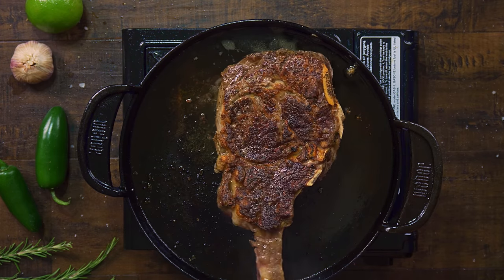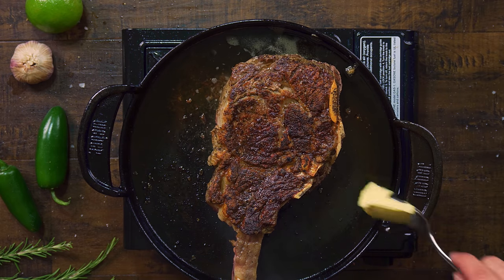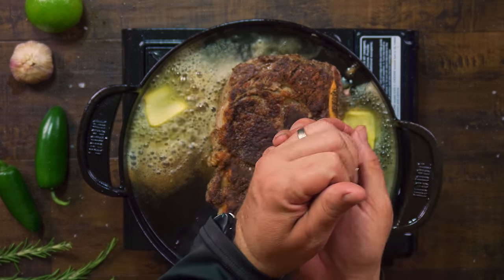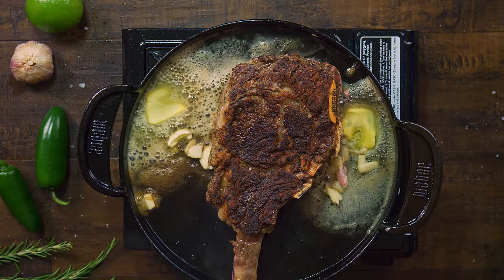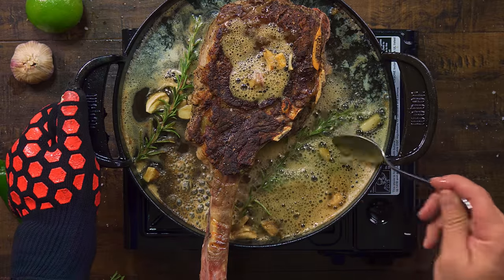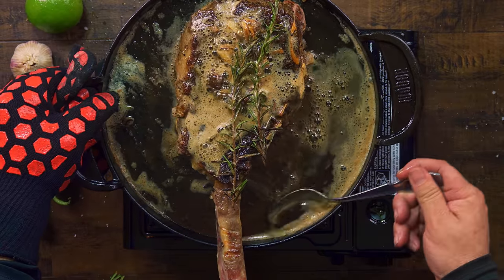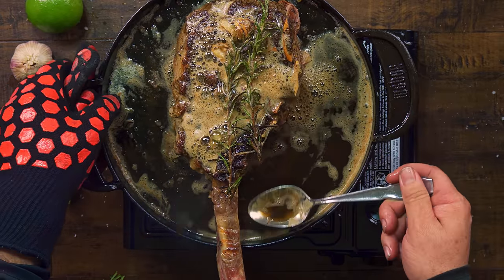Once your steak looks as beautiful as you want it to be, carefully flip it over. At this point we will add two tablespoons of butter, four garlic cloves, and rosemary. You should have all these ingredients prepared beforehand because right now there is no time to get ready. Once the butter is melted, start basting your steak with the melted butter and oils. Remember to set the garlic and rosemary right on top of the steak as you want those oils from those aromatics to penetrate the meat. After five minutes, remove your steak and let it rest for about 10 minutes.